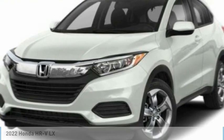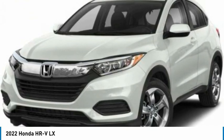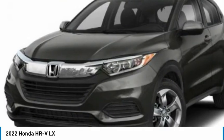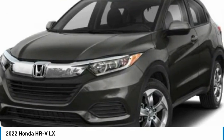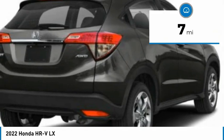We are pleased to show you the 2022 Honda HR-V. The HR-V has a good-looking exterior with a clean design. It comes with a well-tuned suspension and a handsome and flexible interior with tons of options to choose from. This vehicle has less than 100 miles.